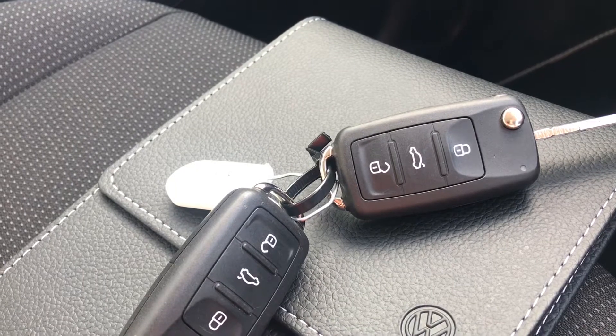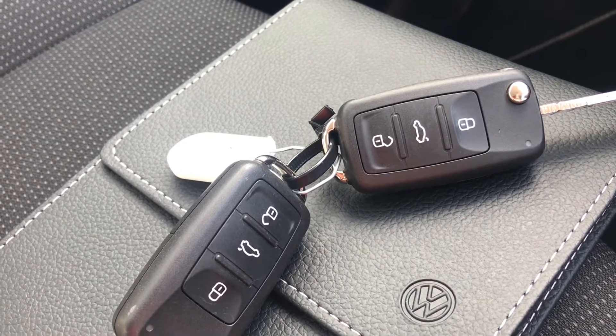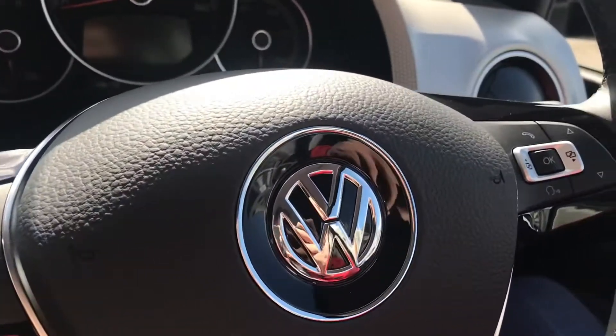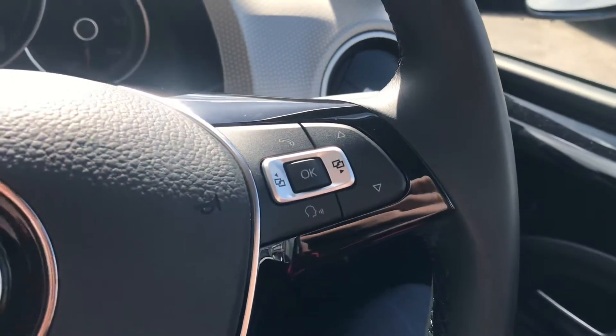We have two keys and the leather owner's manual, which is ideal if you have multiple users of the car, and the manufacturer's warranty lasts until the 29th of June 2023. The car also features this beautiful multifunction steering wheel which enables access to the dashboard display and is leather wrapped, but more on this later.